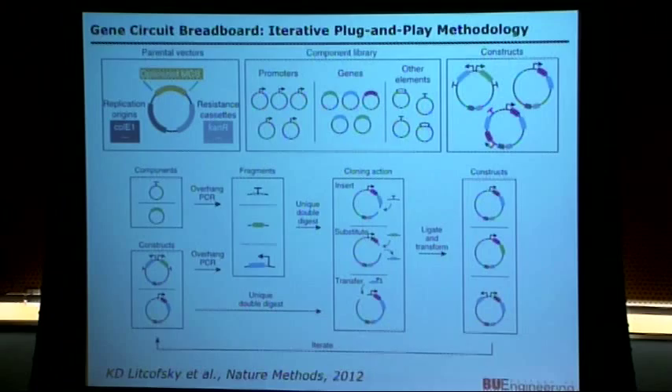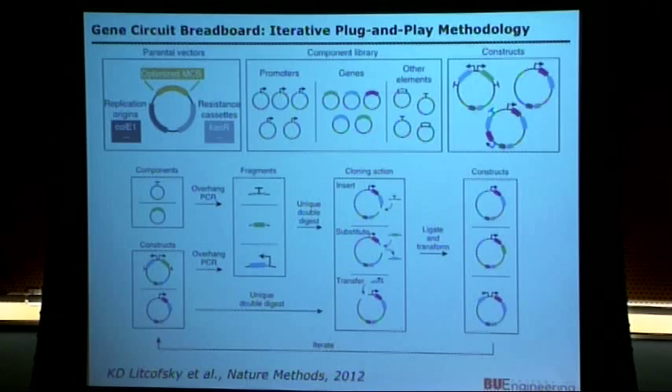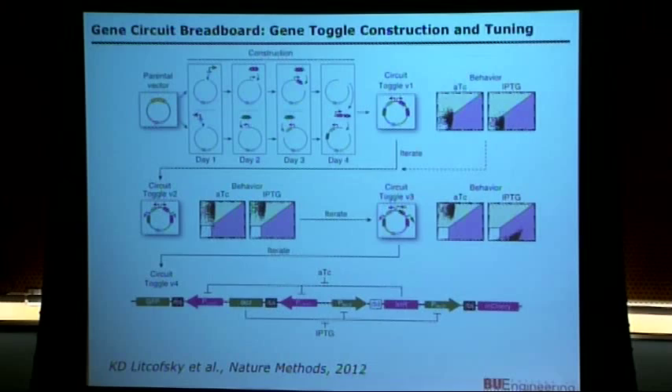Along the lines of what Ron Weiss and others are doing, we published something in bacteria a few months ago — what we call a genetic breadboard. We had a multi-cloning site plasmid and a library of well-characterized parts you could pop in and out readily. Our original toggle switch from 1999-2000 took nine months. With this platform, it took five days to get the initial construct built and tested, and three days to iteratively refactor it to get true bistability. So in eight days from start to finish, we had a functioning bacterial toggle switch.